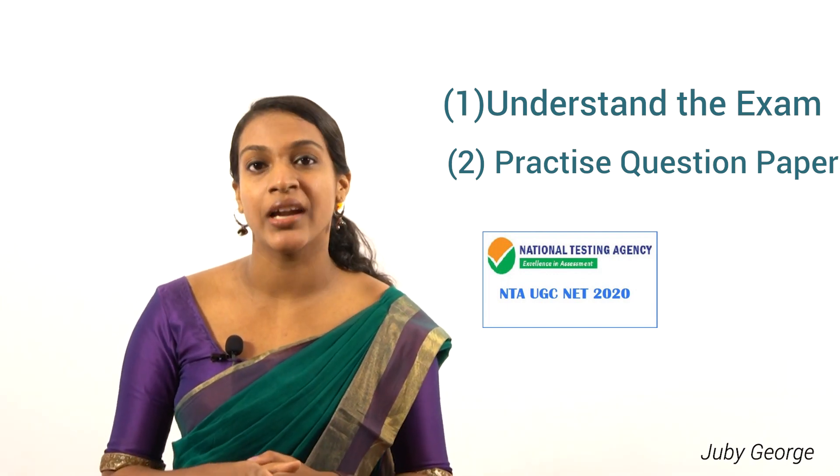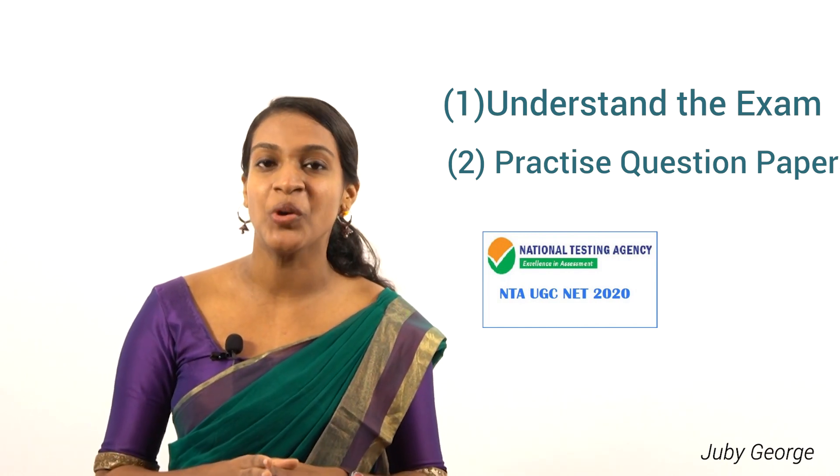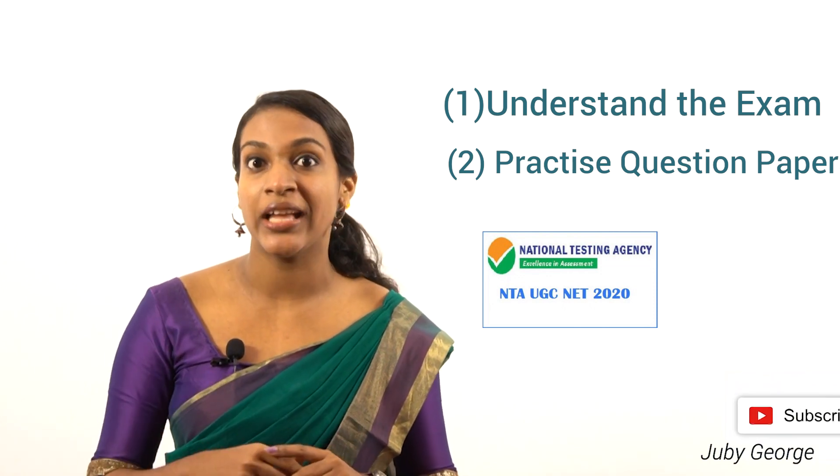We are going to start our video series on question paper analysis, which will surely help you with your preparation. Don't forget to subscribe to this channel so that you will get notified once we upload our videos.